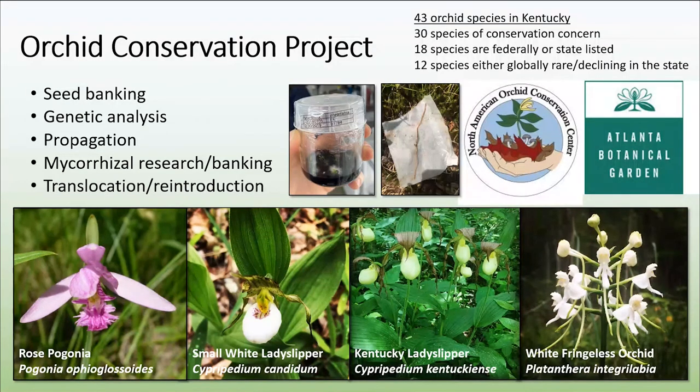At Nature Preserves, we do have an orchid conservation project. We partnered with several organizations to do more research on some of our rarer orchid species. In 2019 and 2020, we worked on the Rose Pogonia, Small White Lady Slipper, Kentucky Lady Slipper, and the White Fringeless Orchid. Aspects of this project included seed banking, genetic analysis, and mycorrhizal research. We've been successful in determining the associated fungi with the White Fringeless Orchid. An important long-term goal is the propagation of these orchids and their associated fungi so we can restore them back onto the landscape. A baby White Fringeless Orchid is currently being propagated at Atlanta Botanical Garden.